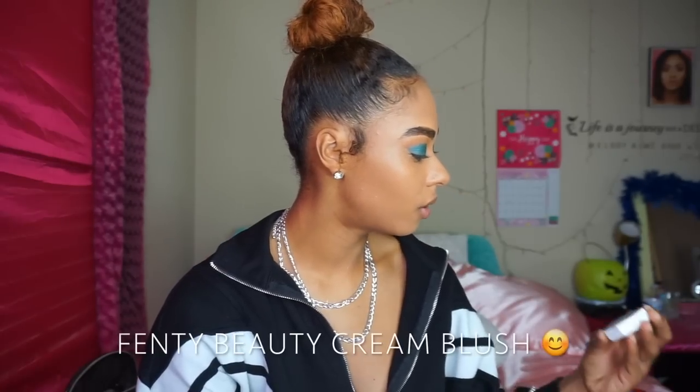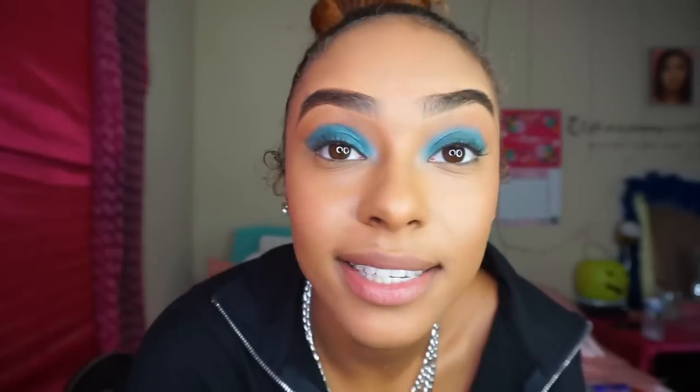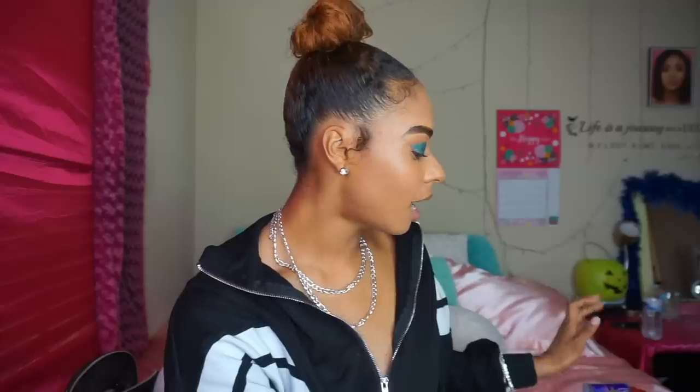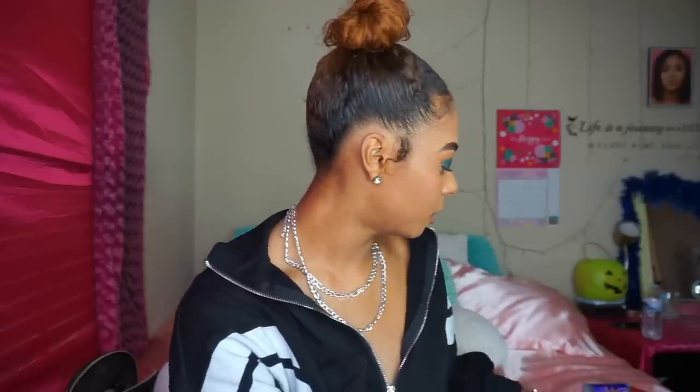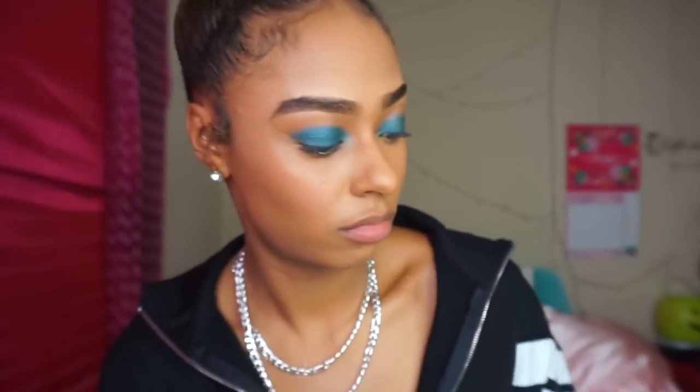I totally forgot to put on my cream blush — I'm a little scared because this is the first time I've used it after putting on powder, but I'm gonna put on the very minimum. I'll smile so I can see where my cheeks are. Honestly it wasn't too bad as I thought. Now we're really going into this contour. I didn't buy the Fenty contour brush because I gotta save my coins, but I'm going to use this cute mirror that Fenty Beauty actually sent me for spending over a hundred dollars.